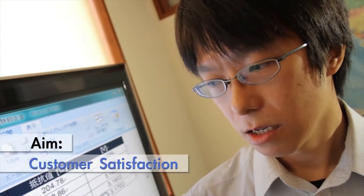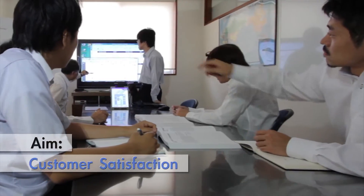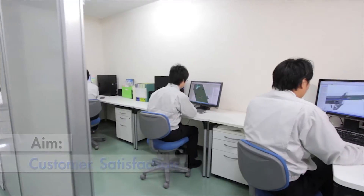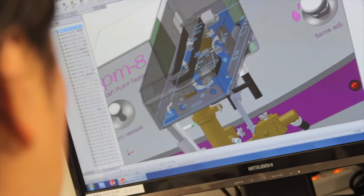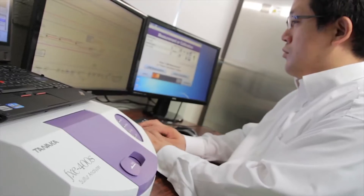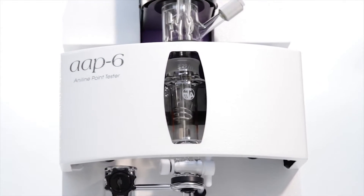Customer satisfaction — this is what the R&D team is always aiming at. Ease of use, simplicity, and high accuracy have been sought thoroughly at every single stage of the development. As a result of enormous trial and error in the development process, the new Aniline Point Tester Model AAP6 has been realized.